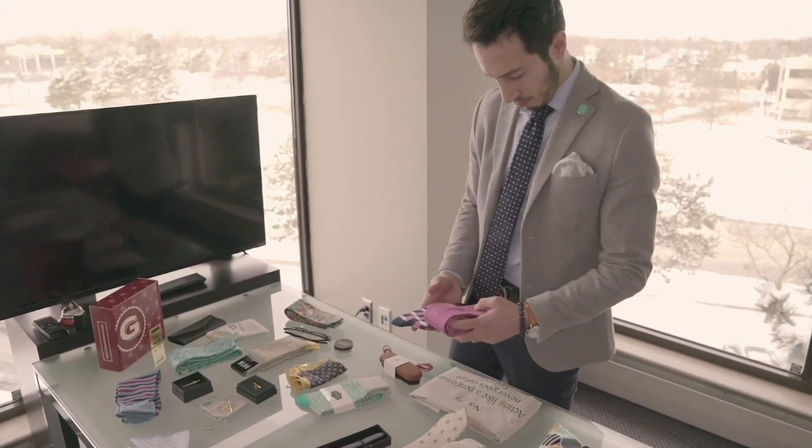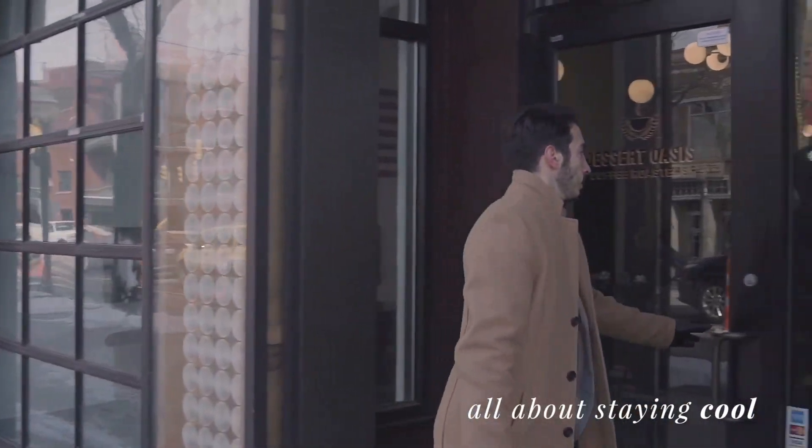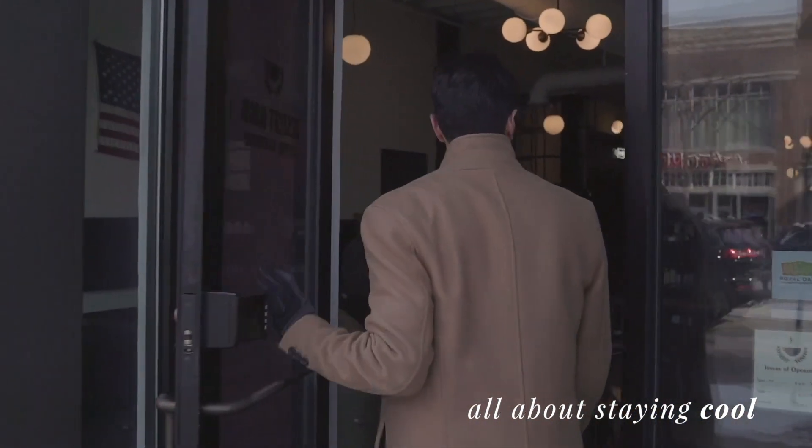Let's kick this off with our favorite items, the sock and tie. We stuck to our darker blue, almost slate in color. For most men, we are still experiencing cold temperatures, snow on the ground, and chilling winds as winter's in full force. Winter colors are all about staying cool, which is what we had in mind when curating our February box.